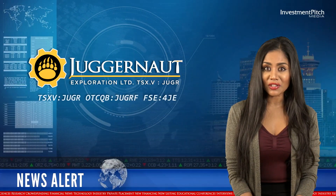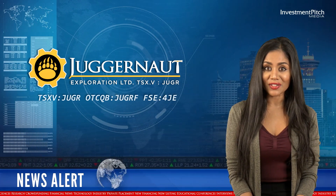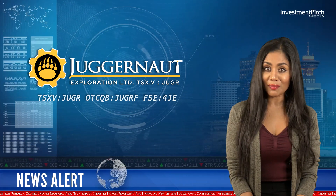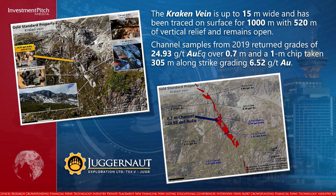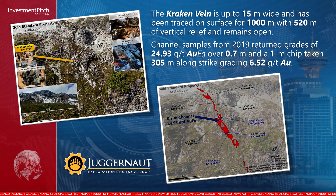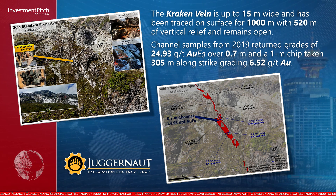The Kraken vein is up to 15m wide and has been traced on surface for 1,000m, with 520m of vertical relief and remains open. Channel samples from 2019 returned grades of 24.93 grams per tonne gold equivalent over 0.7m, and a 1m chip taken 305m along-strike graded 6.52 grams per tonne gold.